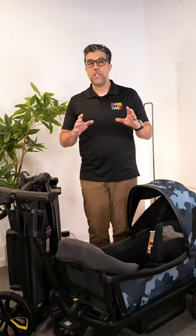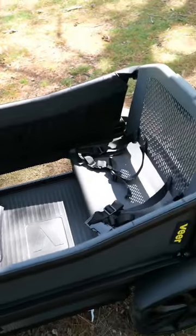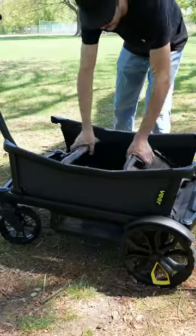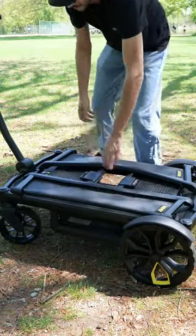So the overall question is: how much do you want to carry on your Cruiser, how many children do you want to put in, or do you just want to put stuff? The Cruiser XL carries more stuff and doesn't take up a whole lot of room in the back of the car.